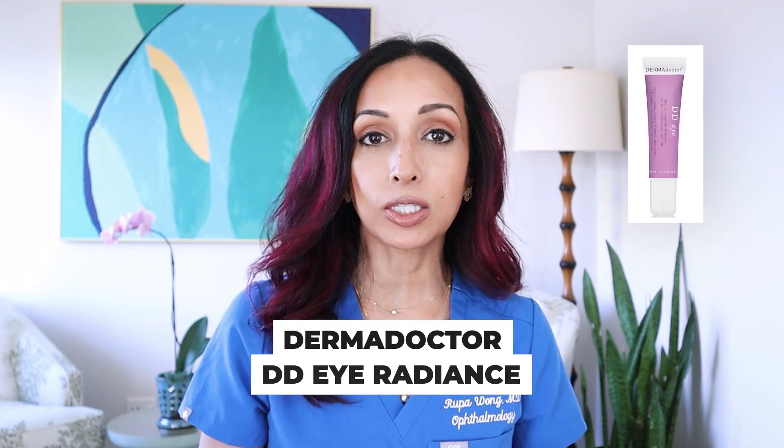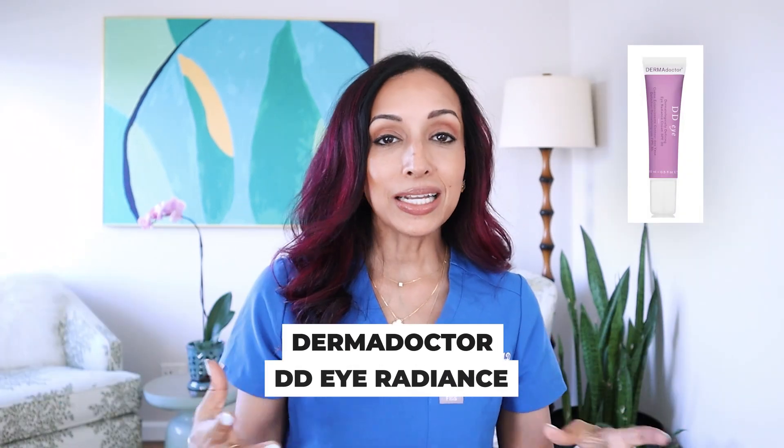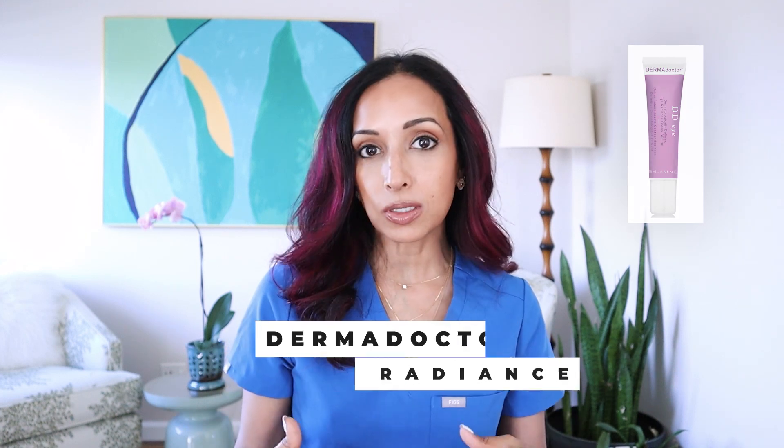Last is another one I haven't tried personally: it's the DDI Radiance by Dermadoctor. It is similar to the others — a physical sunscreen with zinc and titanium. It also has a little bit of caffeine and some coconut oil to keep things moisturized. Another one I haven't tried yet, but I am planning on trying it out this summer.